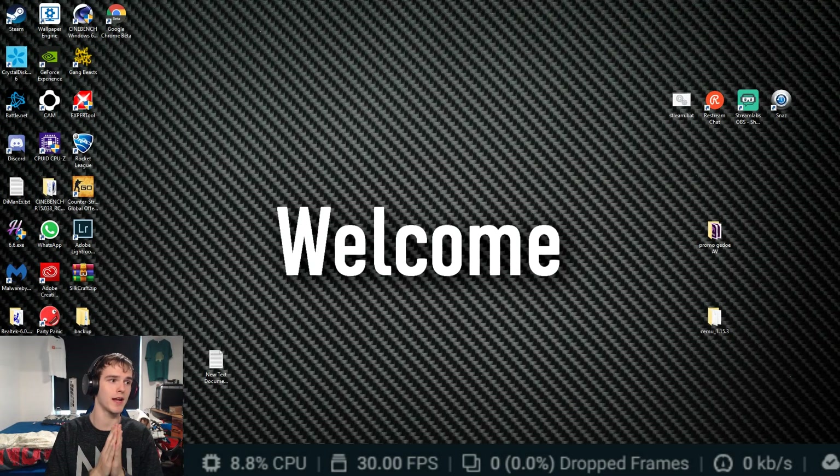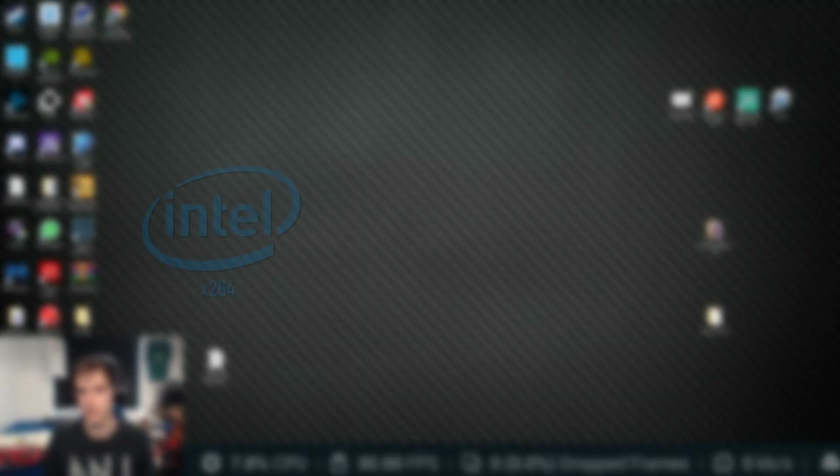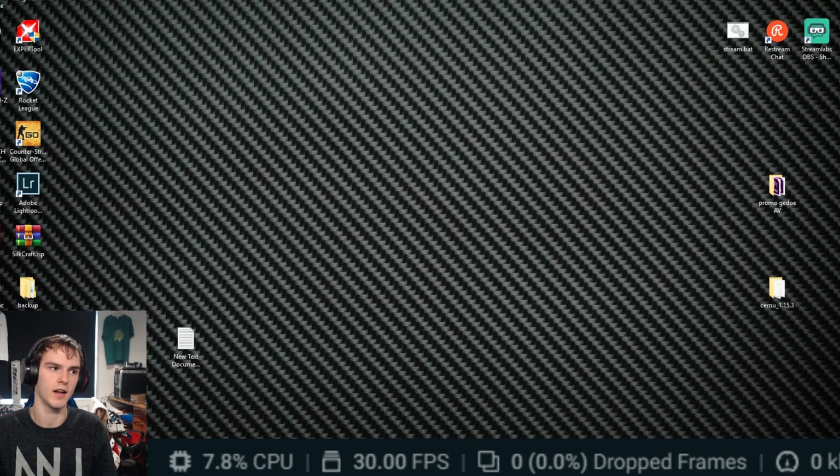Welcome back to a brand new video. This video is going to be about OBS CPU encoding versus NVIDIA encoding versus the new NVIDIA encoding, and we're going to see if the performance drop is less.